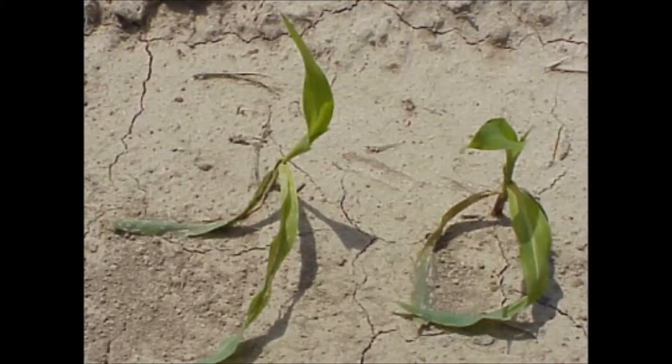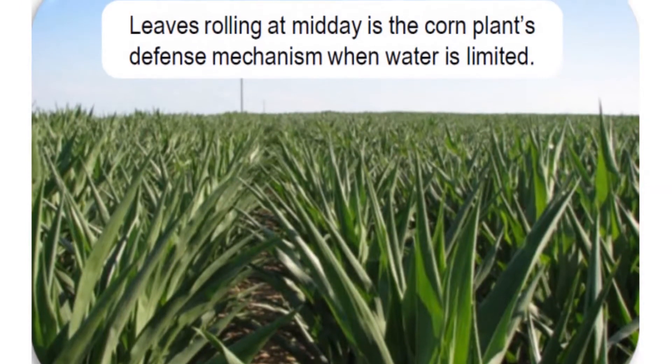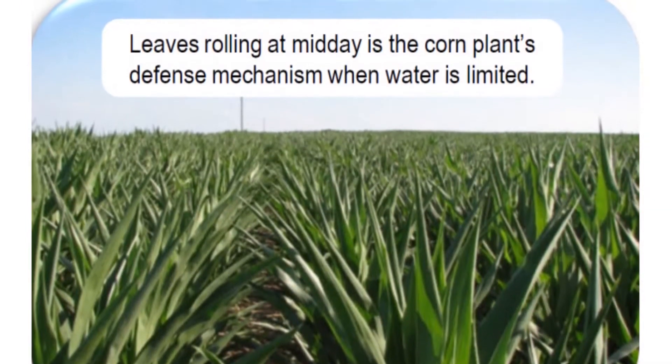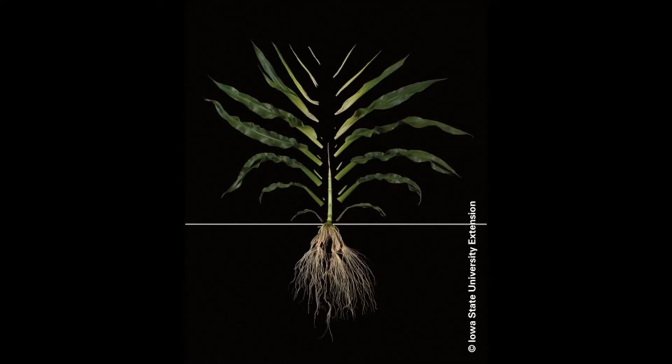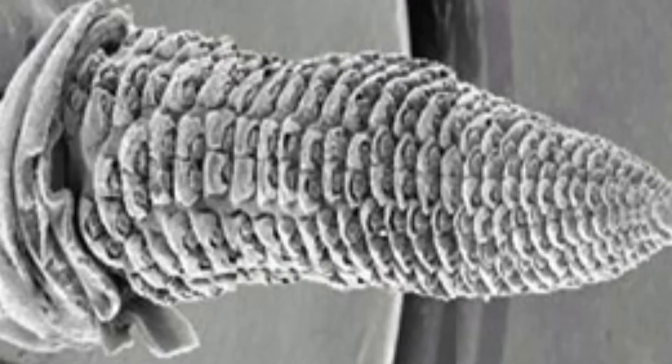From a corn standpoint, the recent hot dry weather has definitely put a damper on corn growth. The final effects on yield will not be determined for a little while yet, but we did have a good portion of the crop between the V8 and VT stage, which was actually trying to determine ear size. So with some ear size determination going on, there is an outside chance that we could have knocked some yield out of this corn crop.